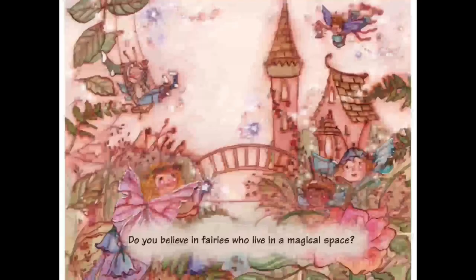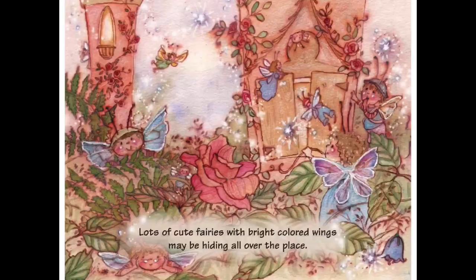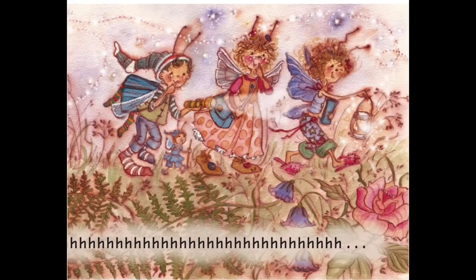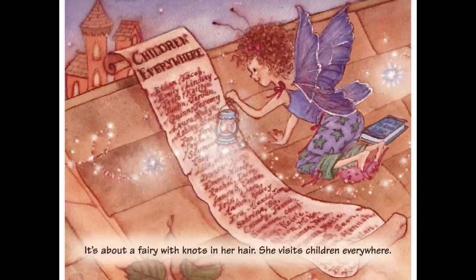Do you believe in fairies who live in a magical space? Lots of cute fairies with bright coloured wings may be hiding all over the place. I don't know if this is true - it was told to me and I'll tell it to you. It's about a fairy with knots in her hair. She visits children everywhere.